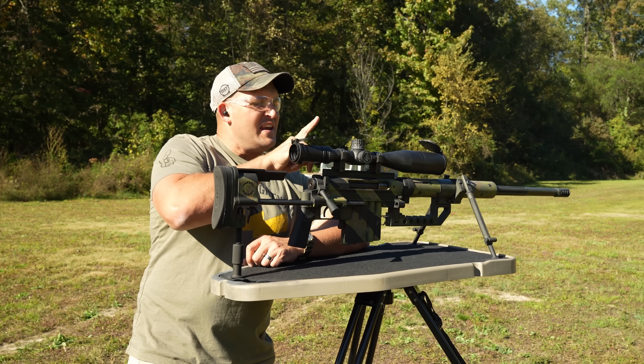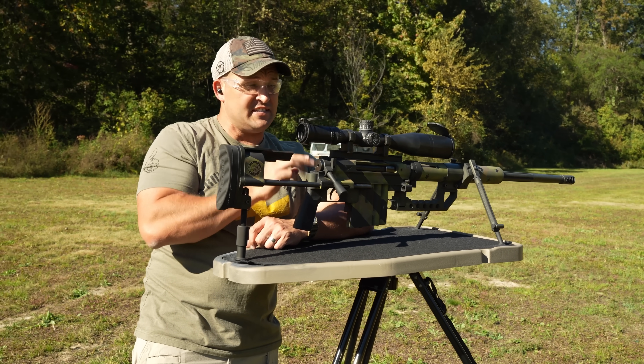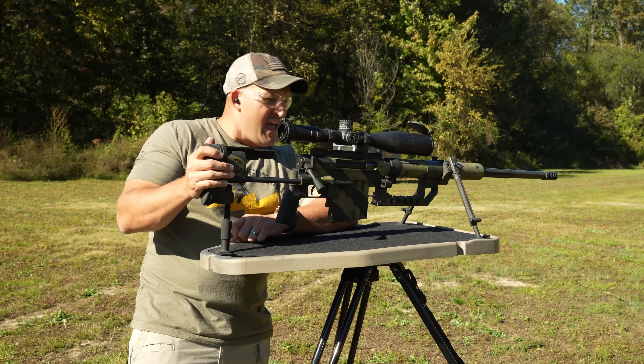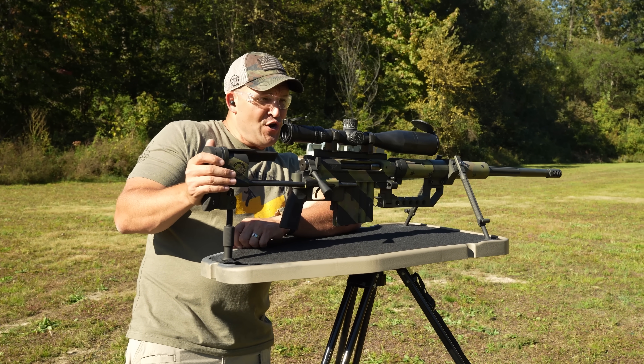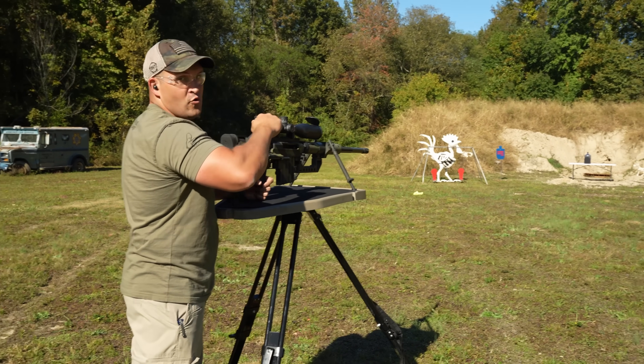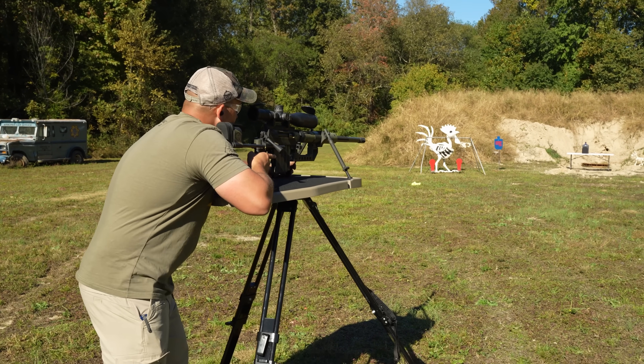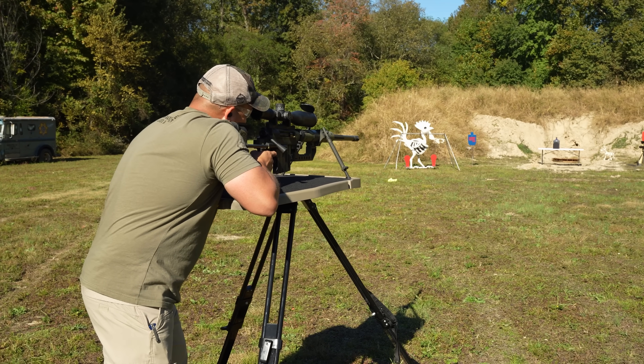By the way, I'm topped off with a Nightforce 7 to 35 by 56, and I believe this is called the A-TACK-R. I don't know — it's really nice. That is a long bolt. I think it's going to go through it. Here we go.